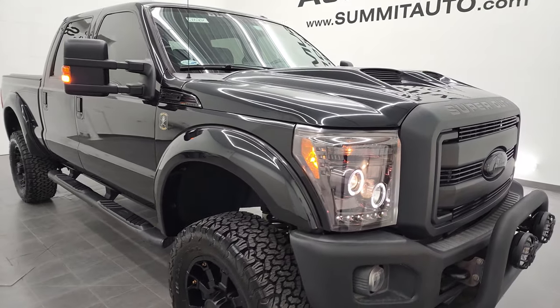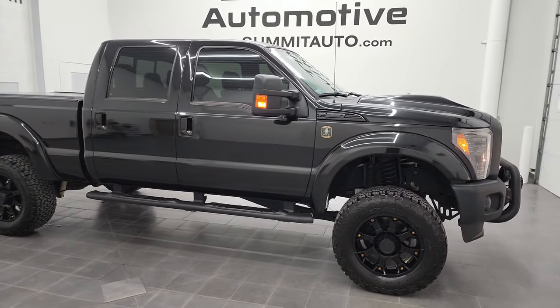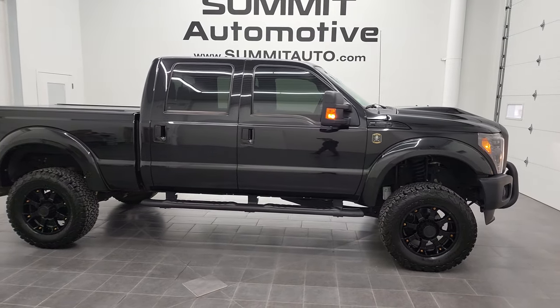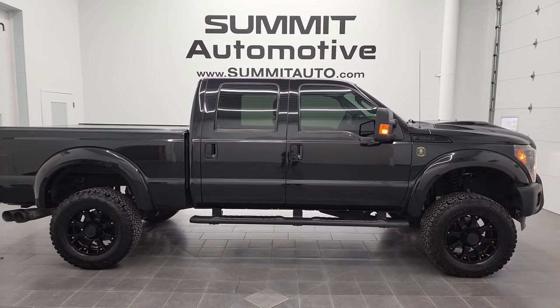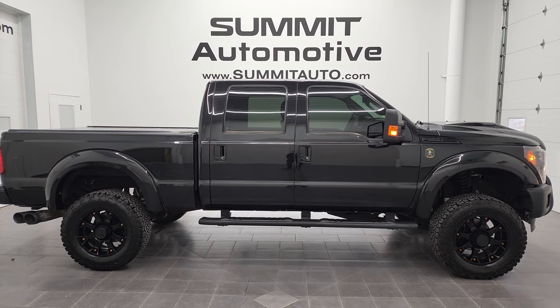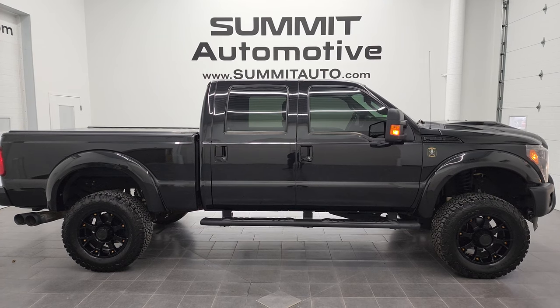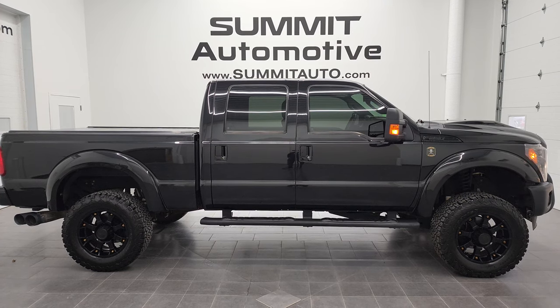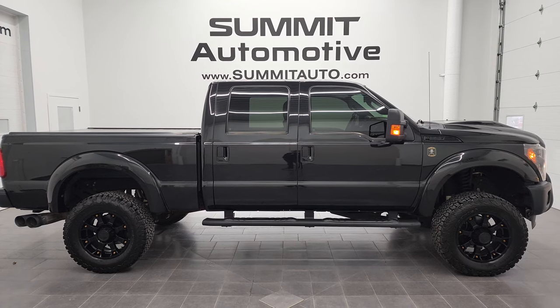I would highly recommend this 2014 Ford F-250 Crew Cab Short Box Lariat Ultimate Tuscany Black Ops Edition from a quality and condition standpoint — I don't think you'll find a much cleaner one than this. And to see more pictures of this 2014 Ford F-250, you can go to that website right there, or one of our other 450 new and used cars, trucks, SUVs, minivans, Wranglers — you name it, we got it.